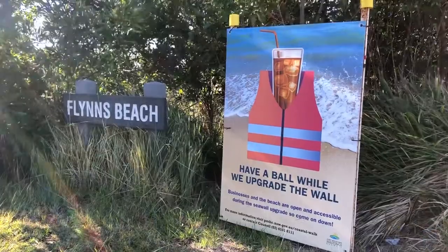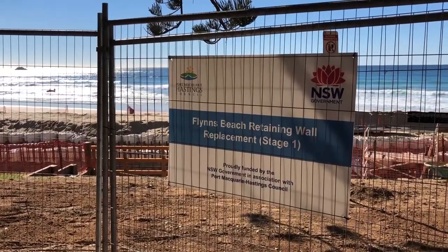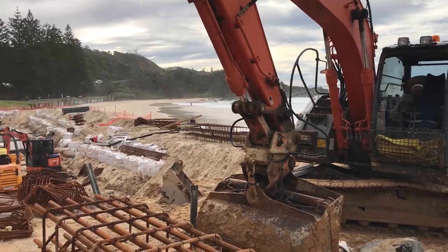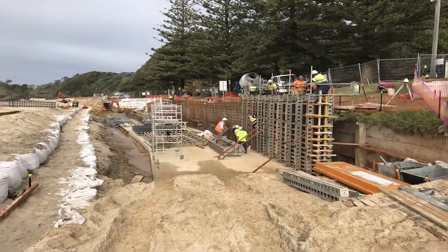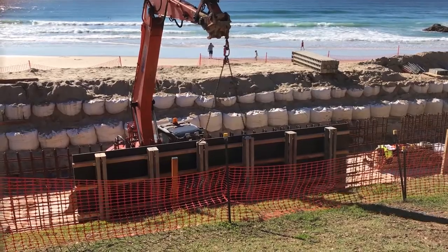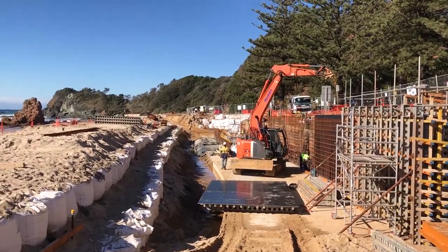Here at Flints Beach we're in the process of replacing the existing retaining wall with a new seawall structure. Part of the works also includes a new accessibility ramp that provides more accessibility and amenity around the foreshore. So far today our contractor has been able to do their excavations, which has allowed them to install the piling that will be the foundation of the new structure.